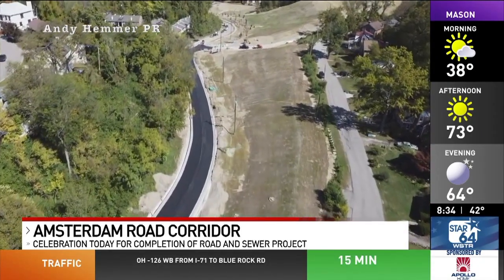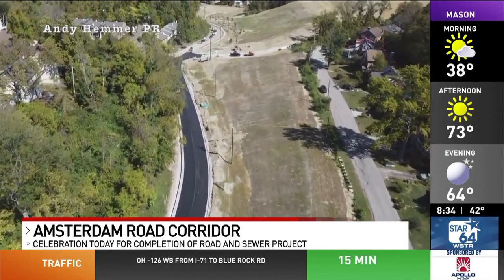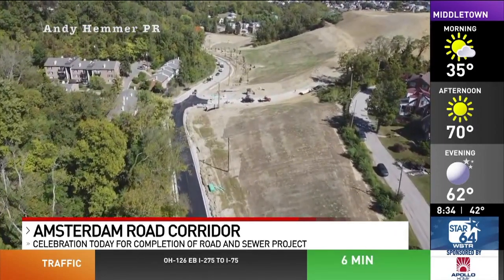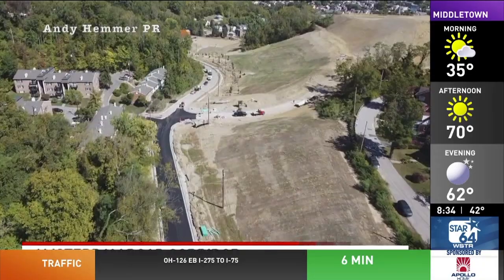It's hoped that this corridor off I-75 will bring new economic development to the area. The mayors of Park Hills and Covington will gather with other dignitaries for a grand opening celebration at 10 o'clock this morning.